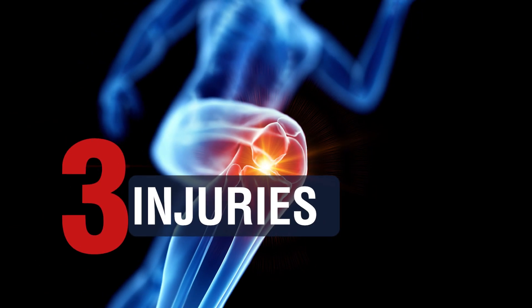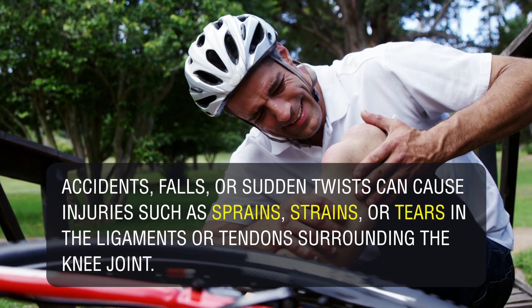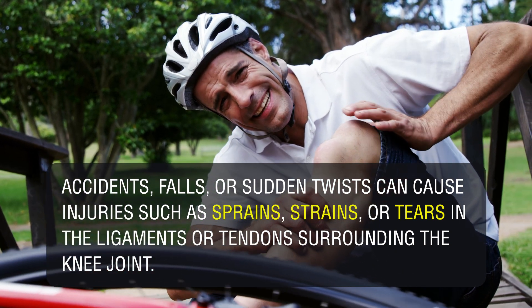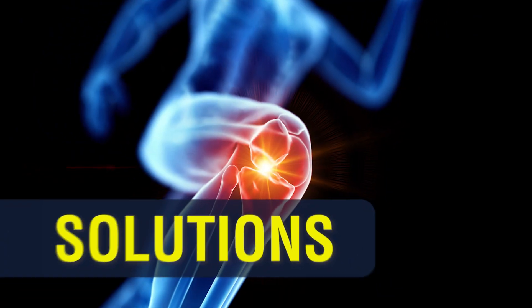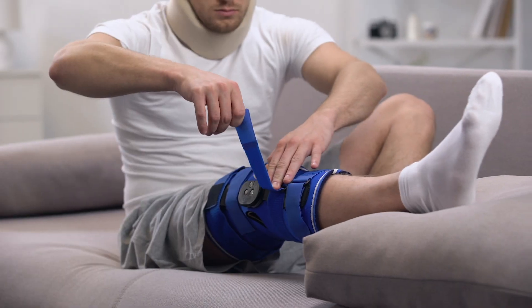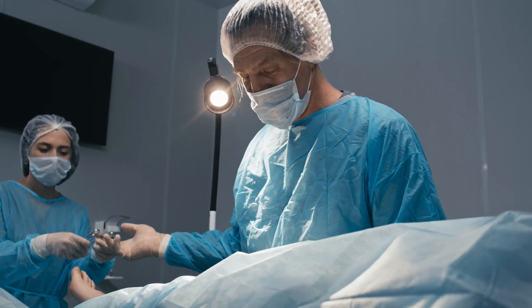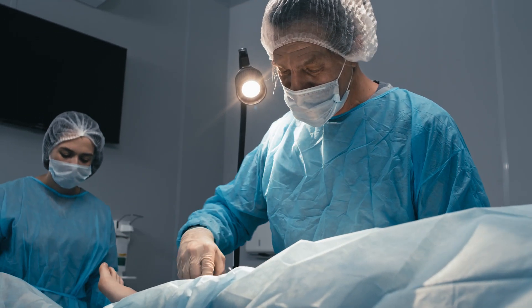3. Injuries: Accidents, falls, or sudden twists can cause injuries such as sprains, strains, or tears in the ligaments or tendons surrounding the knee joint. Solutions: Resting the knee, applying ice and heat, elevating the knee, physical therapy, and in severe cases, surgery may be necessary to repair the damage and restore function.